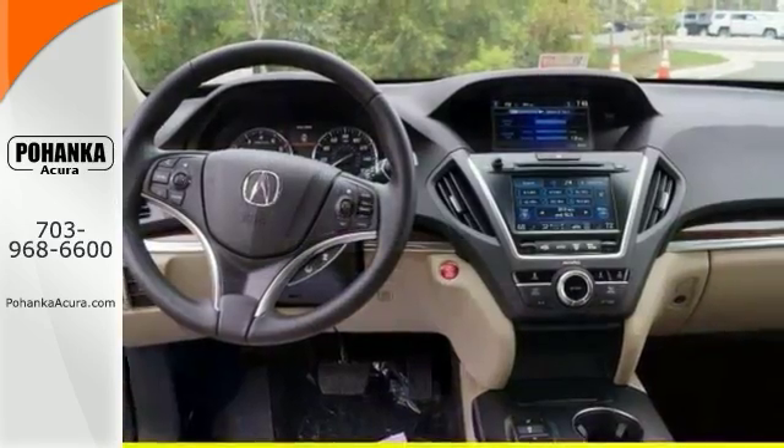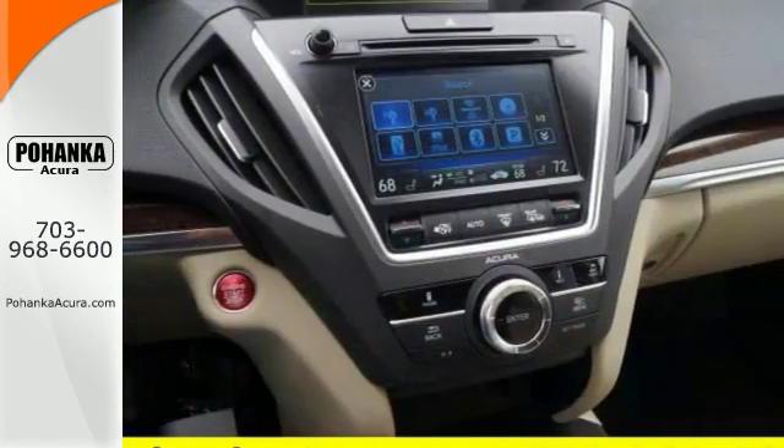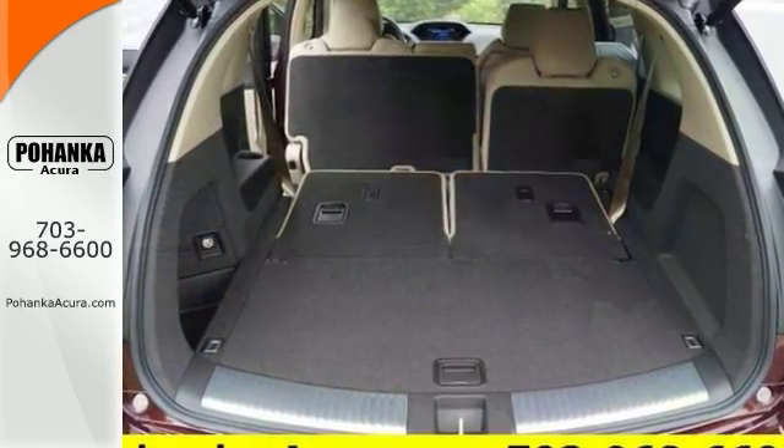It comes equipped with adaptive suspension, blind spot sensor, and heated front seats. Backup camera and power moonroof make this vehicle hard to pass up. So come in and take a look today.